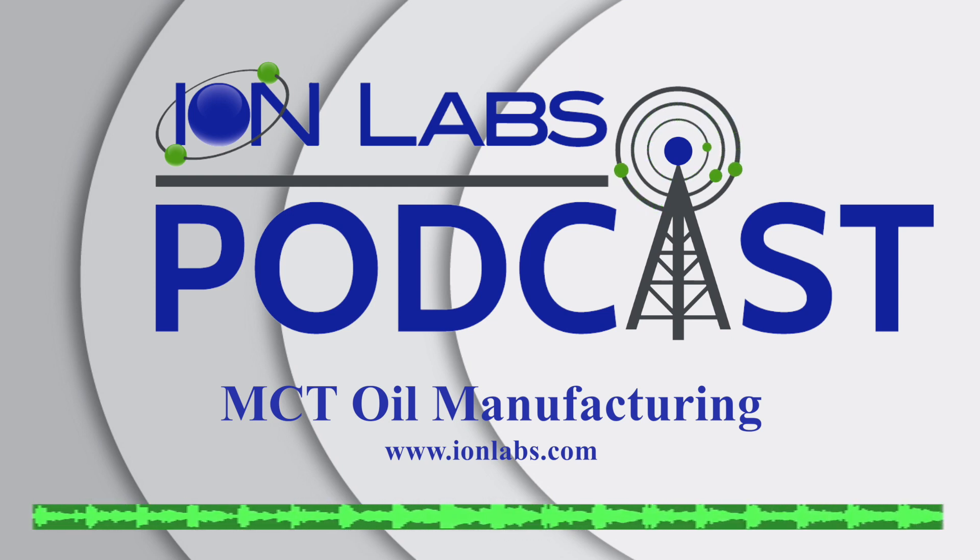If you want to learn a little bit more, please read our blog article all about it online at our website at ionlabs.com. By all means, please like us on Facebook, follow us on Instagram, and be sure to subscribe to our YouTube page to make sure that you stay updated on all of our brand new podcasts and videos that we release. As always, I'm Max, and thank you for listening to the Ion Labs podcast.